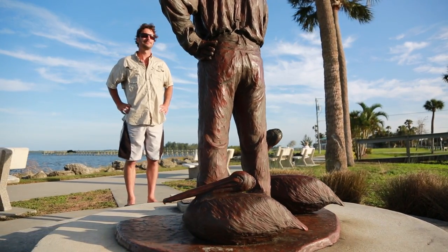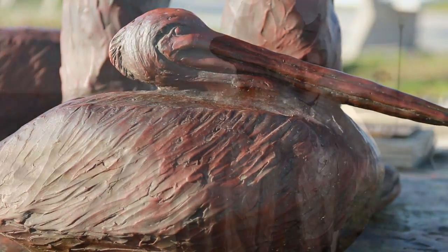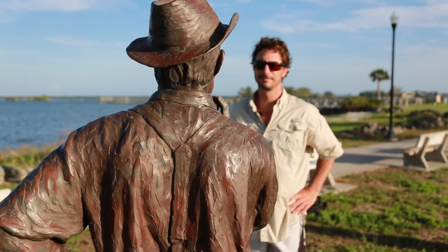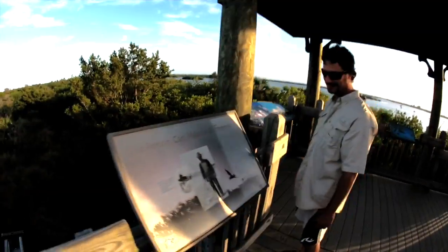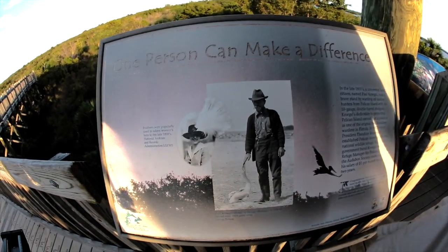Here was a man who was so determined to make a difference that he actually went out there, spent his time, and guarded this island and protected the birds. And that resulted in the designation as a National Wildlife Refuge. So by having that courage and compassion and by going out and acting on it, you really can make a difference. That's an important message for everyone — you can go out there and accomplish something if you're passionate and motivated about it.